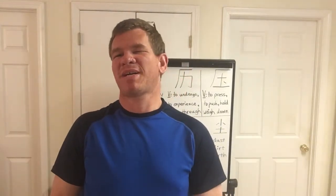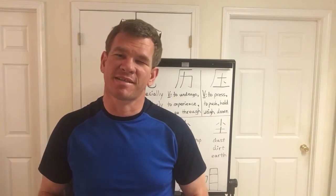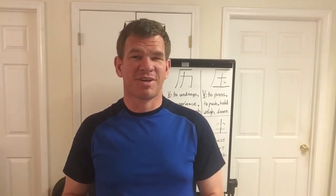Hello everyone, my name is Kurt. Thank you for joining me as we study and learn beautiful Chinese. The beauty of this channel is that we're all learning together.